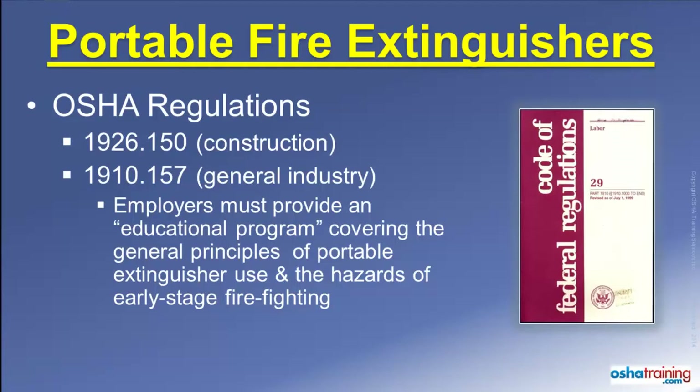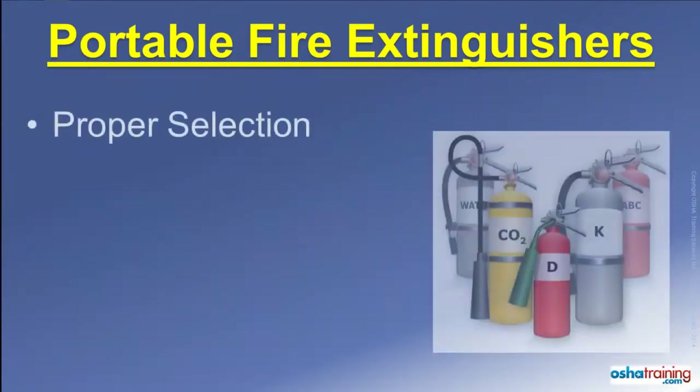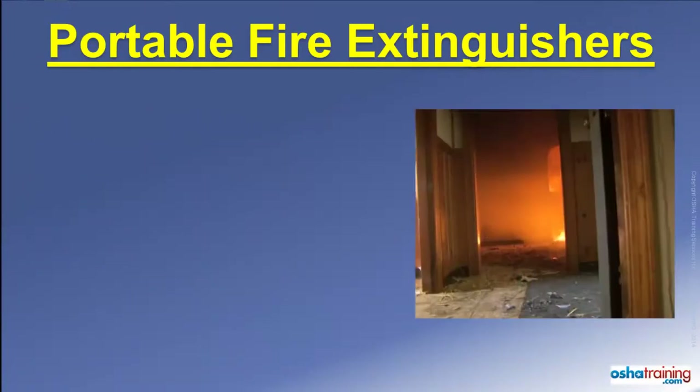In addition, actual hands-on training in the use of fire extinguishers must be provided to those employees designated to use an extinguisher as part of their job, such as fire brigade members and fire watches. This tutorial covers considerations for selecting the proper fire extinguisher for the type of fire you are facing. It also explains the acronym PASS, which can help you remember the four sequential steps to operate a portable extinguisher. We also discuss some do's and don'ts to remember any time you use a portable fire extinguisher.